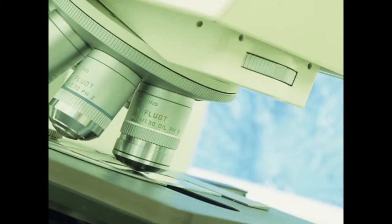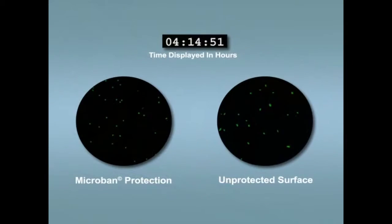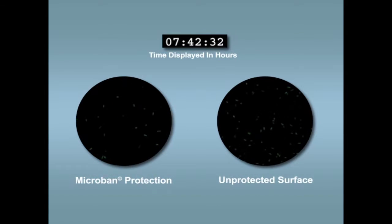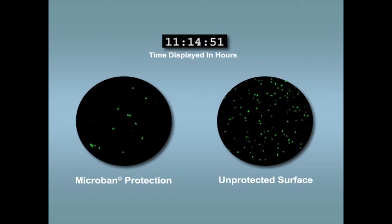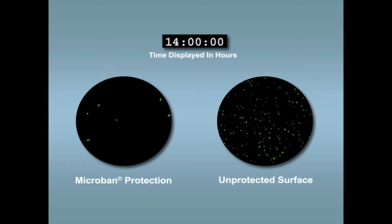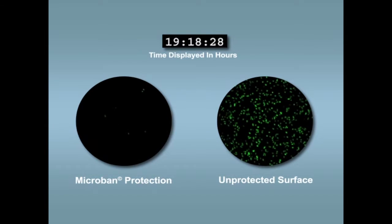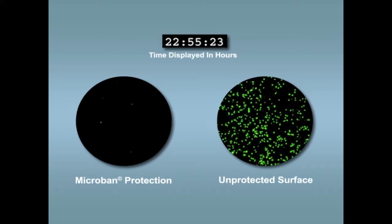Using a confocal microscope, you can see Microban protection at work. Both of these surfaces were inoculated with bacteria and were photographed over a 24-hour period. Microban antimicrobial technology begins to work immediately on the protected surface by disrupting the key cellular functions that allow the microorganisms to function, grow, and reproduce. While on the unprotected surface, bacteria quickly multiply and grow.